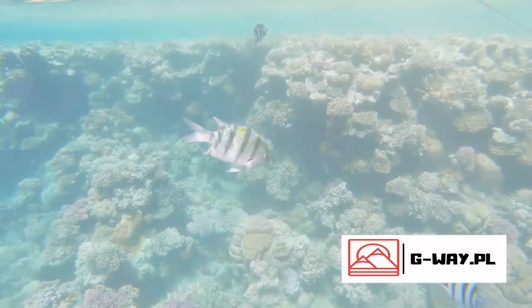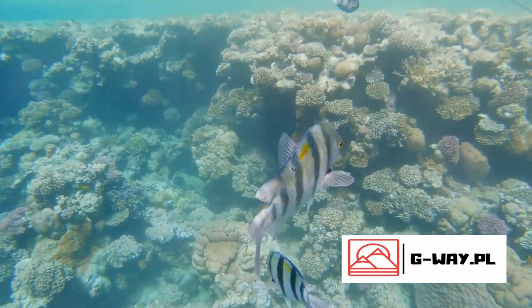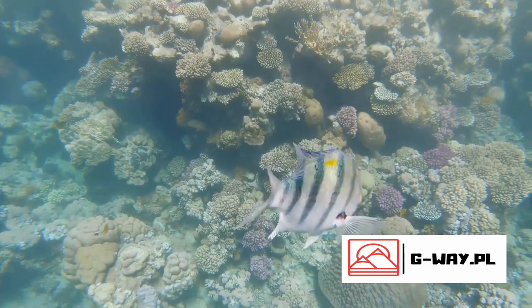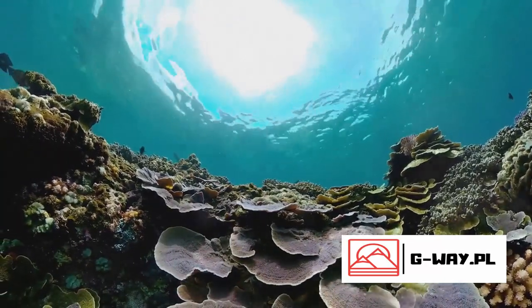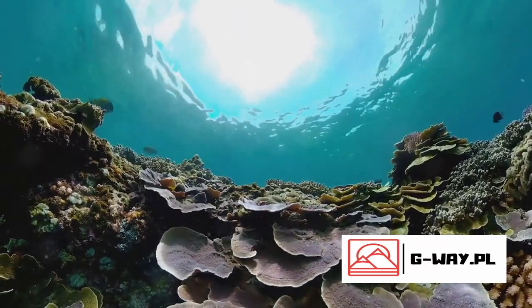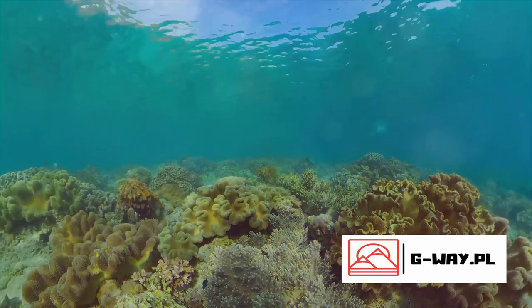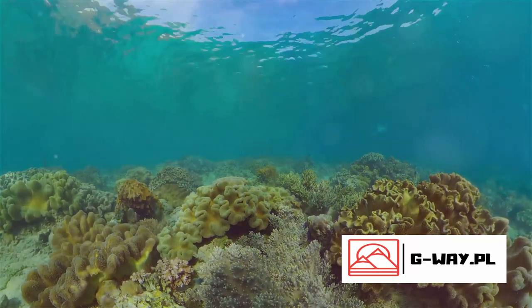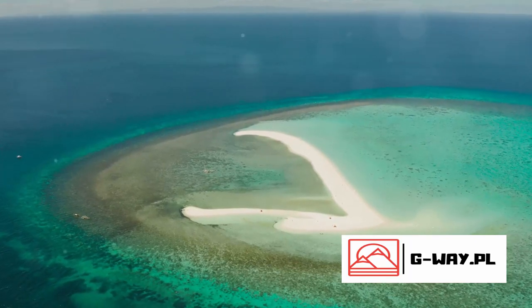The Great Barrier Reef is more than just a reef — it's a life-support system for our planet. This vibrant tapestry of life, adorned with a riot of colors, is a testament to the beauty and wonder of the natural world. Its biodiversity is unparalleled, with thousands of species coexisting in an intricate, delicate balance. Yet the reef is not just a spectacle — it's an essential part of our ecosystem, providing protection to coastlines and supporting a plethora of marine life. But the reef is under threat, facing challenges from climate change.